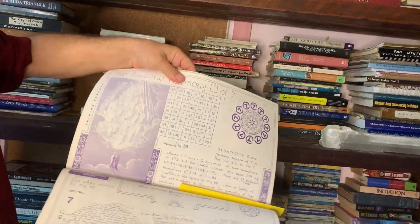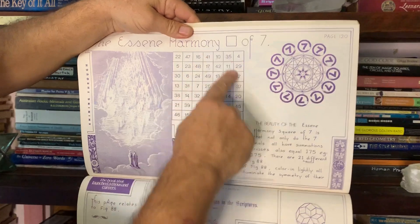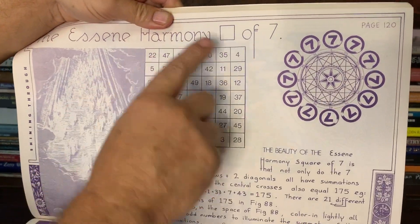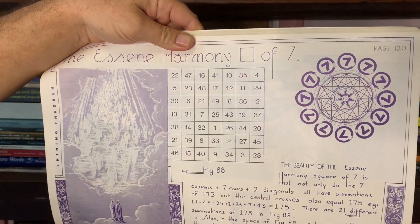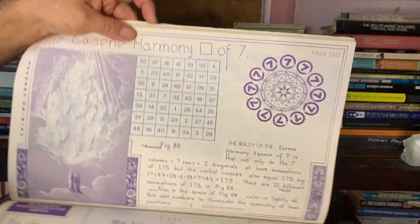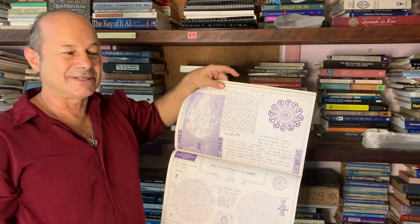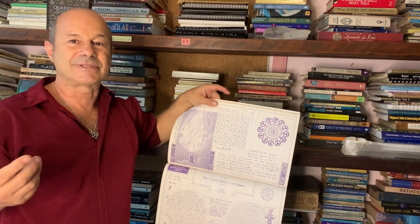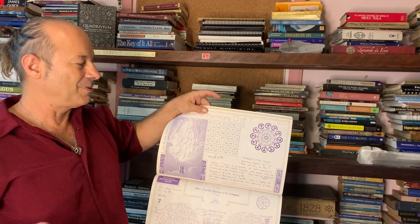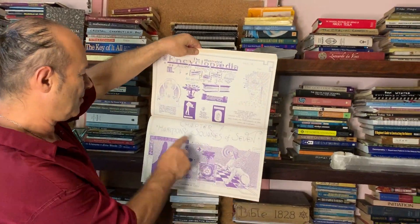I'll just take this out so we can see — this is the magic square of seven. It was based on the parable of the seven palms in this Essene Bible translated by Immanuel Swedenborg. This magic square was sitting in an urn in Tibet for 2,000 years, and it wasn't translated until a Swiss world Bible translator, Immanuel Swedenborg, translated it.